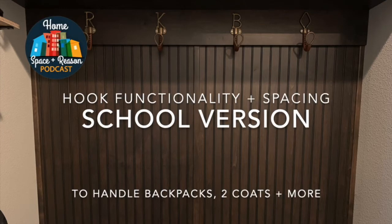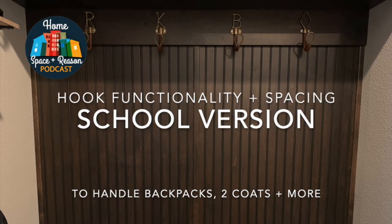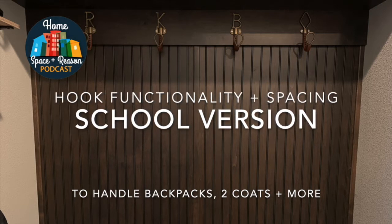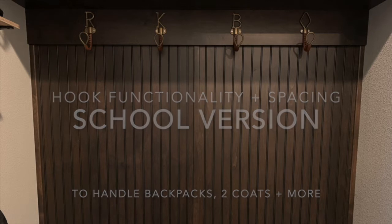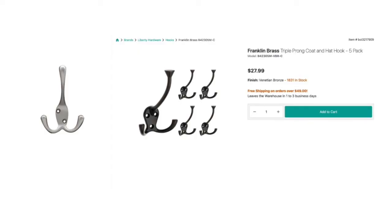Hi everybody! This video is about hook functionality and spacing for handling school backpacks and coats on a daily basis. To help everyone visualize, I'm going to use my own mudroom hooks which are plenty tall and deep but not adequate in that each hook only has one spot to hang things as opposed to two or three like these examples here.